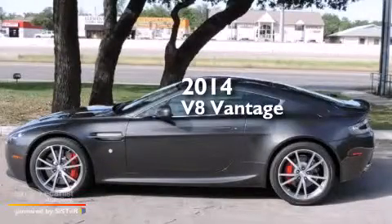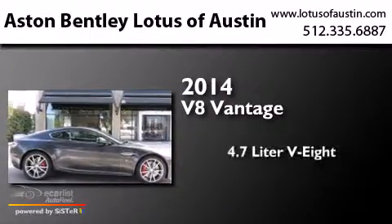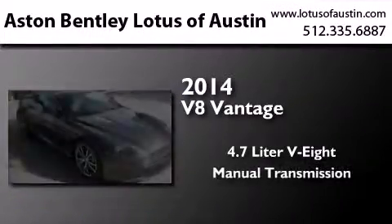This is a brand new 2014 Aston Martin V8 Vantage. It has a 4.7-liter 8-cylinder engine and a manual transmission.